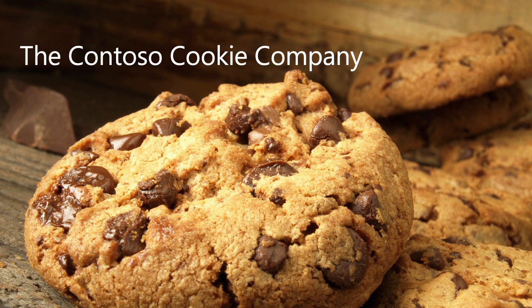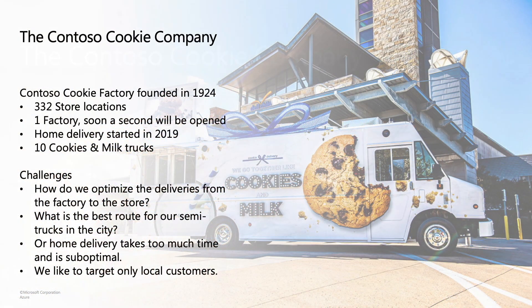I can talk about all the APIs we have and I'm going to do that. But first I want to tell you a little story about a company that is creating those delicious cookies. This cookie company is almost 100 years old, has many different stores across the country, and currently has only one factory where they bake all those chocolate cookies. But business is going well, so they are planning to open a second factory.